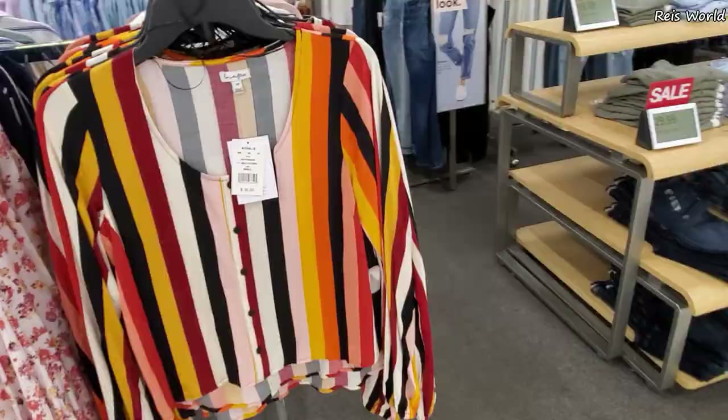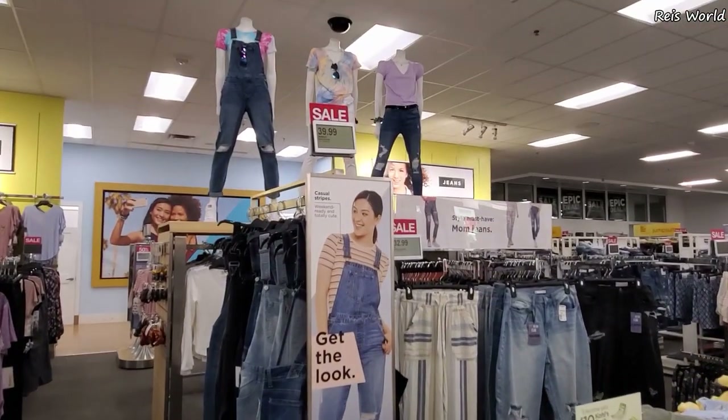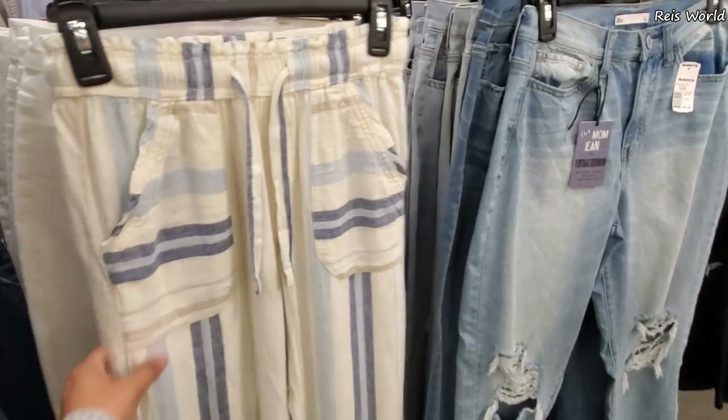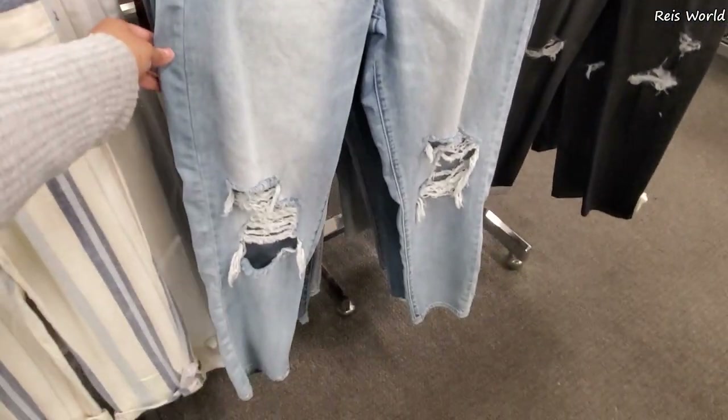They have it in green, a more floral, and a very colorful stripy one. Overalls - they do have them here for 40 dollars. Those are kind of cute, I want a pair really bad. A 32 over here, the mom jean.